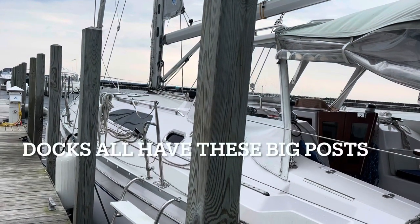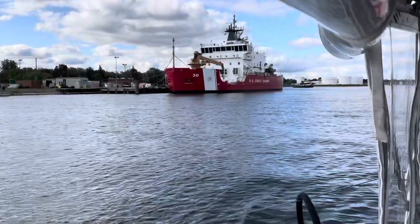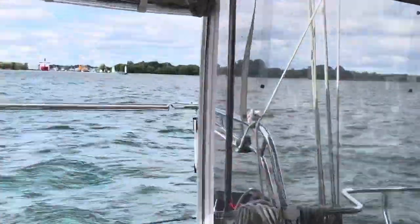We noticed when we were in Lake Huron that all the docks seemed to have these big, tall posts, and it was not something we were used to in any other place. Later on, we really started appreciating how good they were at directing the boat out of the slip.